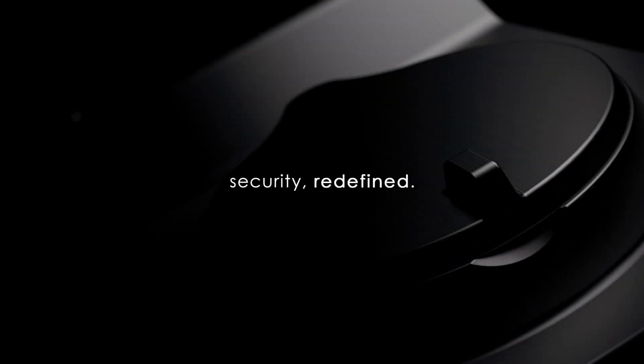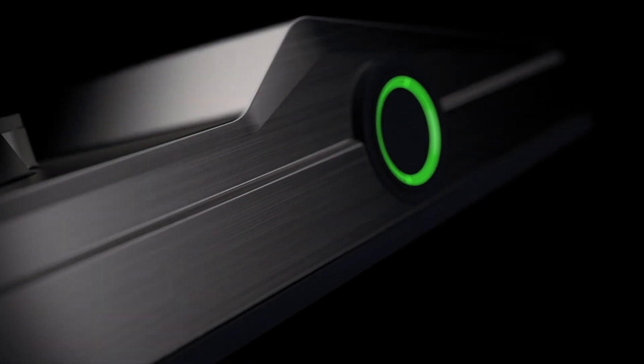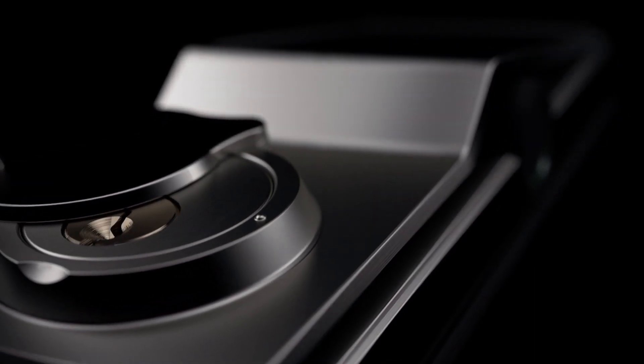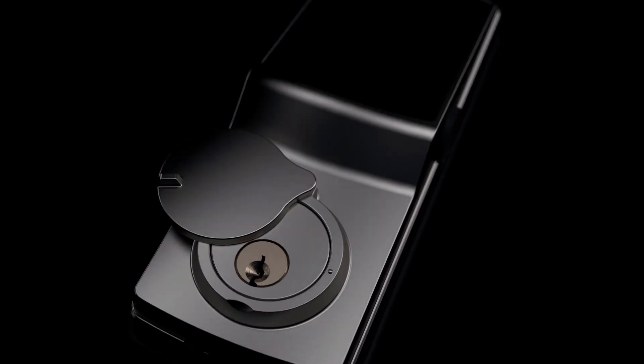For decades companies have tried to improve the way we secure our doors, making our locks smarter, more convenient and safer. Our lock has taken years of research and development, and we combined features from all the popular smart locks and made it more advanced.